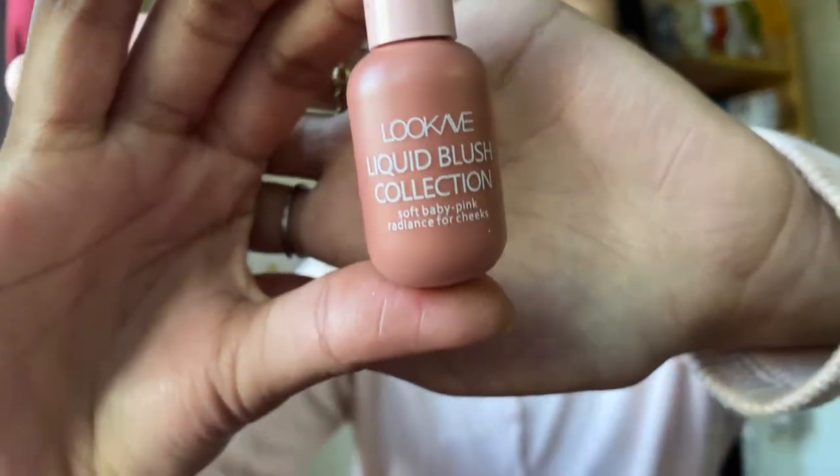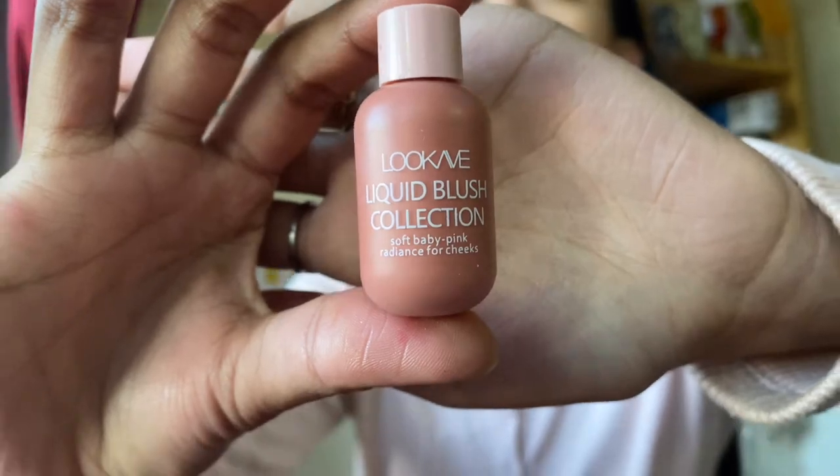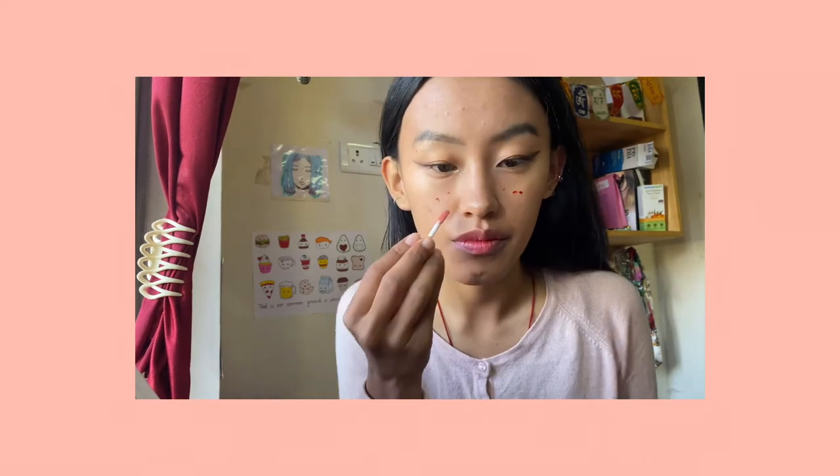For the blush, I recently bought this from the local drugstore and this one blends so well. I mix this lip tint and this blush when I want more color on the cheeks, and then I just tap it with my finger. Make sure everything is blended.